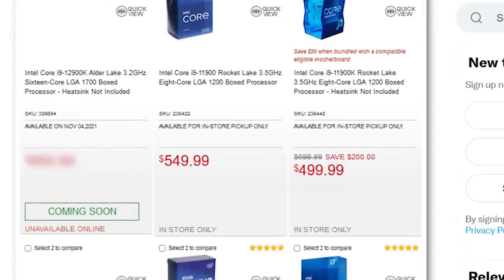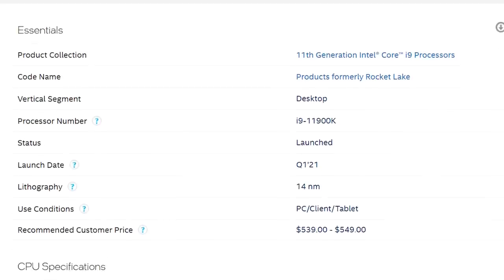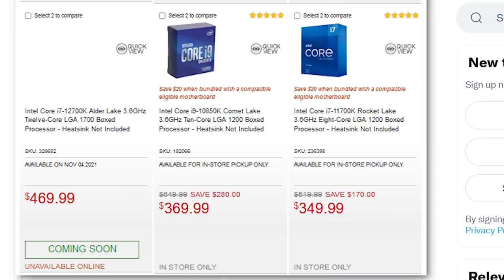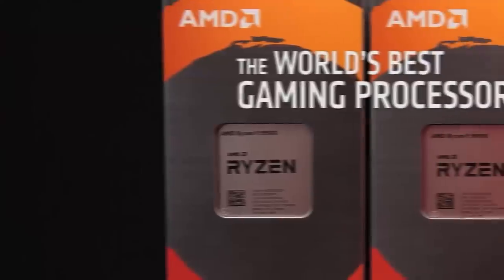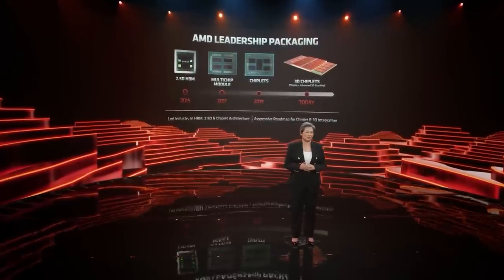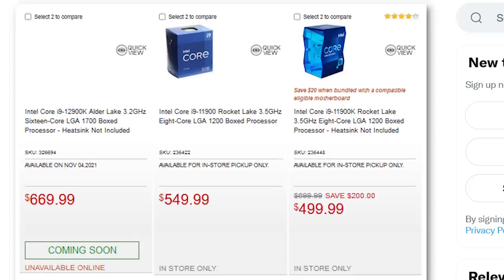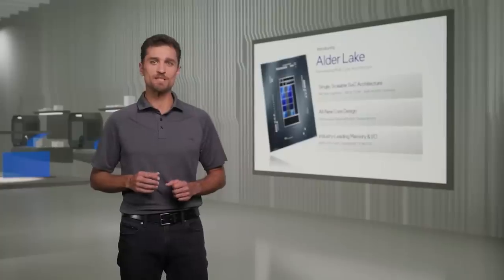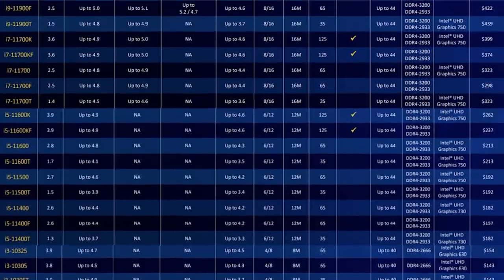Next, we have the 12900K, which comes in at $669 — that's $130 more than the 11900K. But just like the 12700K, it's still a good deal when compared to AMD's 5950X. The only difference is that AMD can likely lower their price pretty quickly, and AMD is of course planning to release their 3D parts before long. Basically, as long as these prices are right — which they likely are given the timing — Intel could be great at price-to-performance, but it would have been way better if they kept the price down.